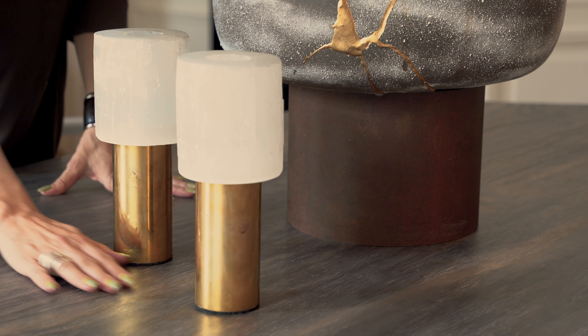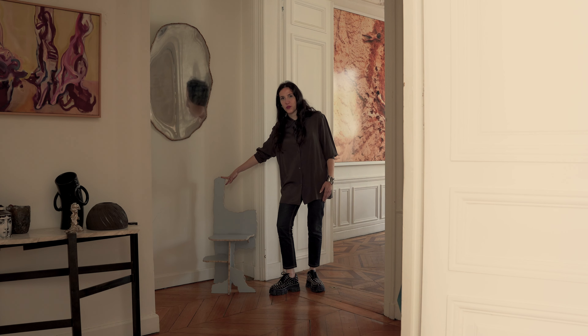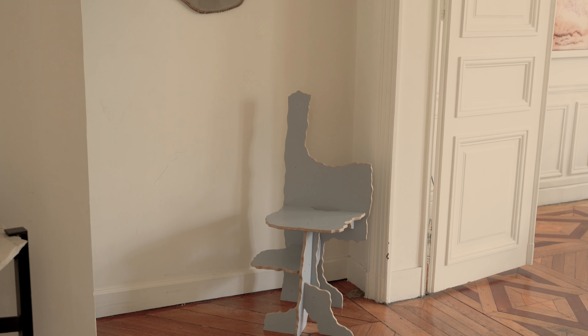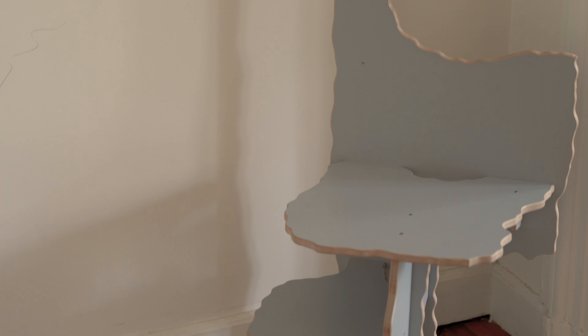My very first piece was this chair, a prototype by Max Lamb, a British designer, that I bought at a charity. It has a special importance because from this chair, I had a lot of inspiration on experimental design and organic shapes.